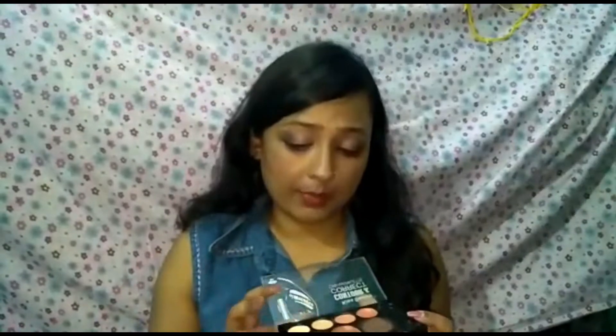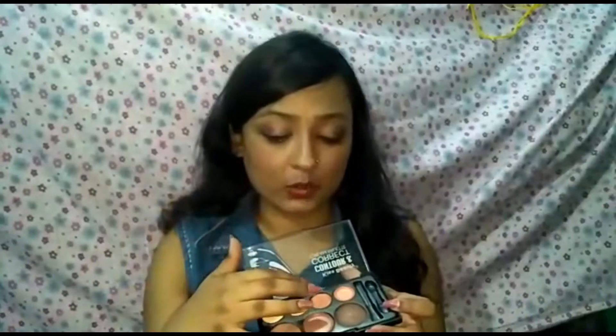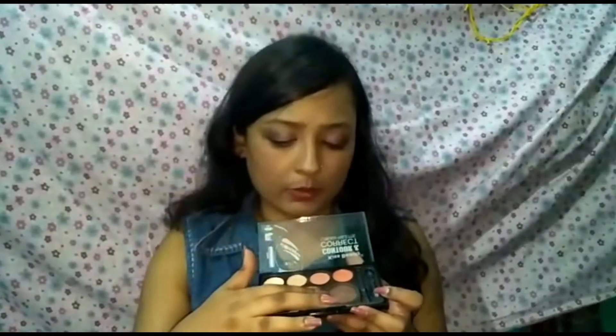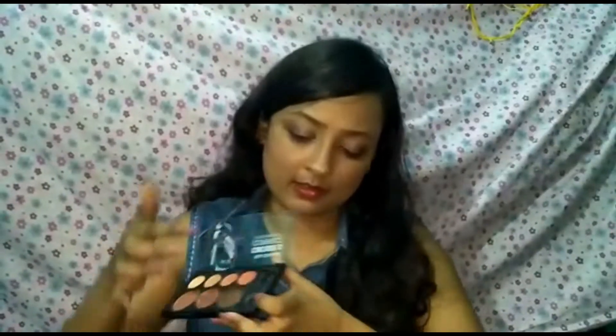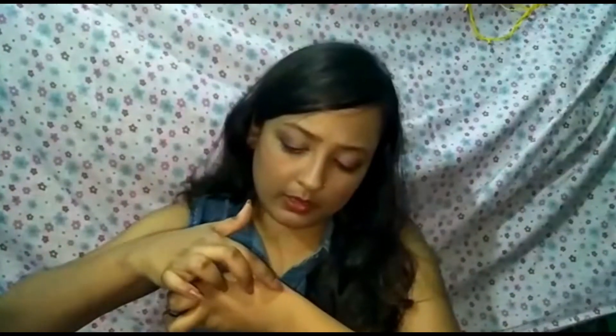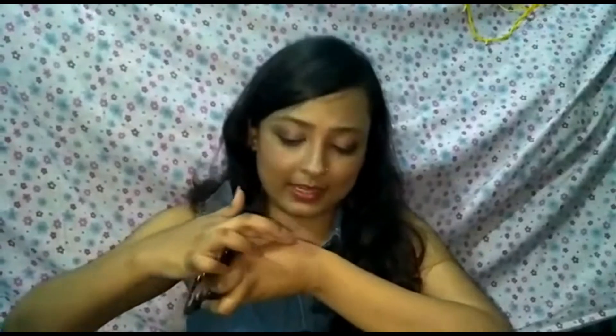Coming to the highlighter — this shade works very nicely. It hides darkness and redness. It's not a green concealer, it's a color corrector, and it works really nicely on my skin. It just glides on — it is very creamy and so blendable. It blends like a dream, as you can see right now.